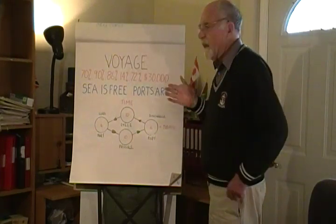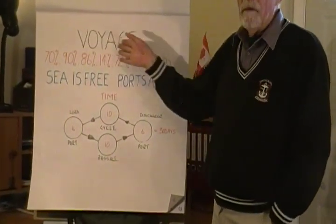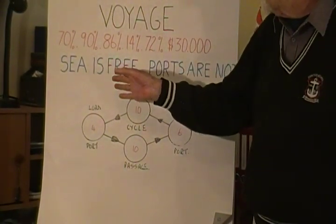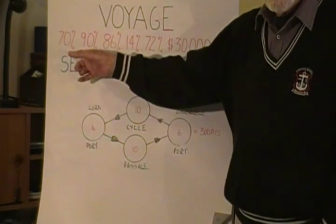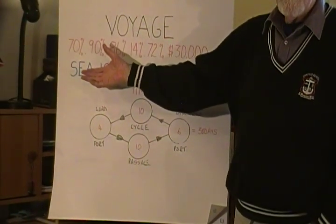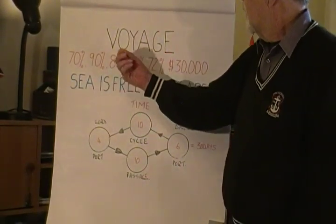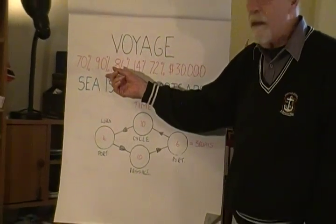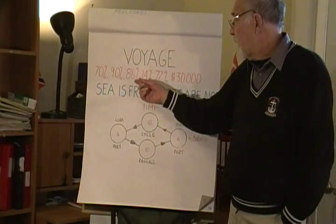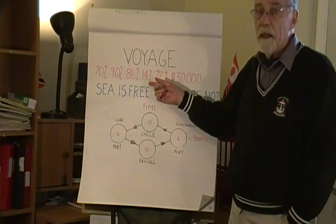Before we go on with seaports, let's just do a little bit of a recap. A seaport is a part of a voyage, but let's remind ourselves about a few percentages which are very important. First of all, 70% of the Earth's surface is covered by water, and it's free, so that is why shipping is the most economical means of transport. Next, 90% of international trade moves by sea. Of that 90%, 86% is bulk cargo and 14% is in containers, what we call intermodal transport.